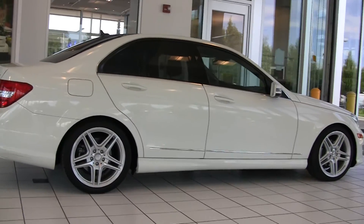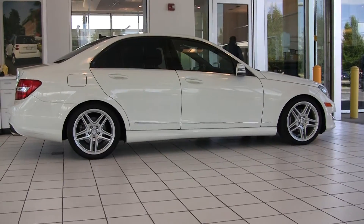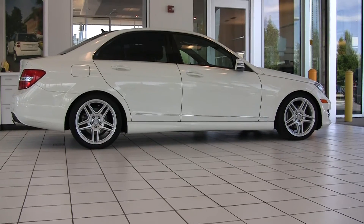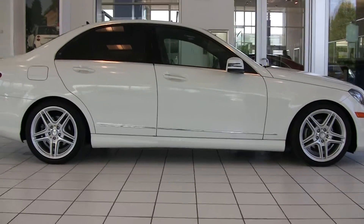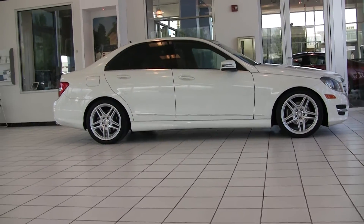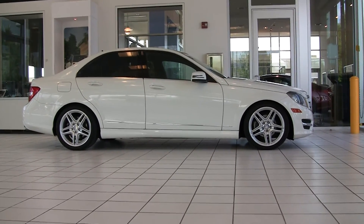Their slogan is the best or nothing. They invite you down to take this car for a drive and see for yourself why they make that claim. Again, I'm Steve Ward with Mercedes-Benz of Linden. It's been my pleasure to show off this beautiful 2012 Mercedes-Benz C300 4Matic all-wheel-drive vehicle. I invite you down to take it for a drive. Give us a call — our direct number here at our full AutoHouse compliant dealership in Linden.